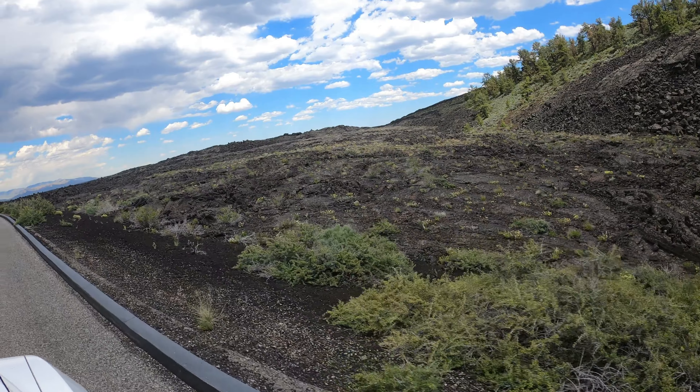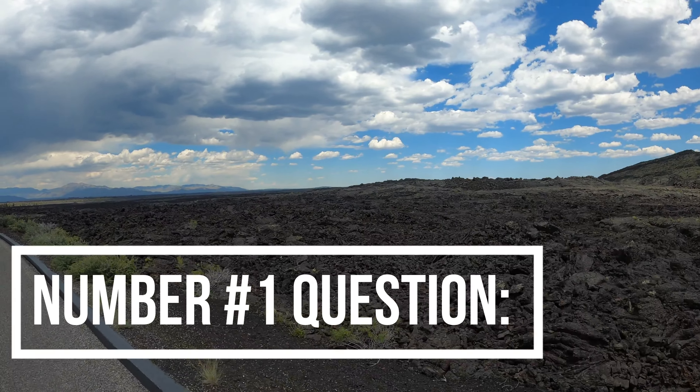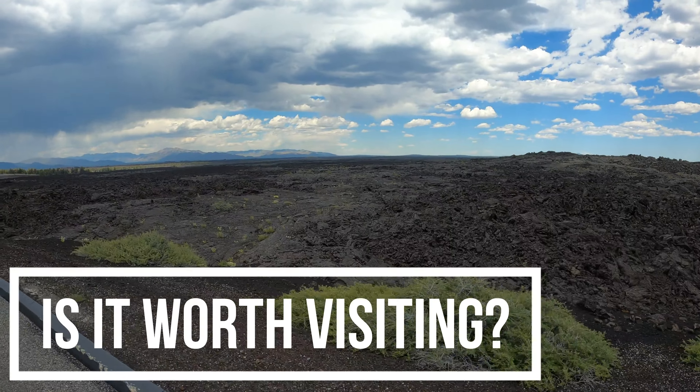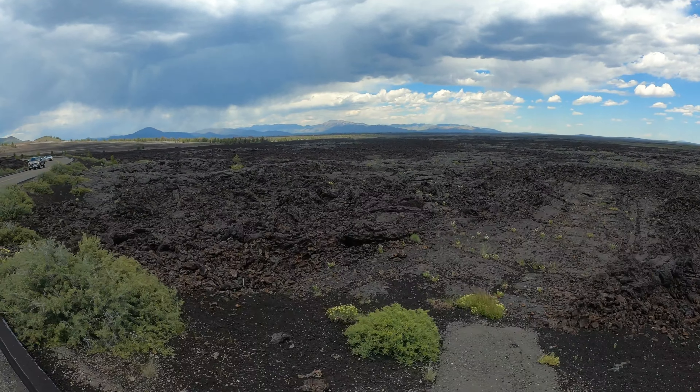The other thing is we just didn't have very much time today. We thought, what's a few lava fields, right? Wrong — go there. It's beyond cool.